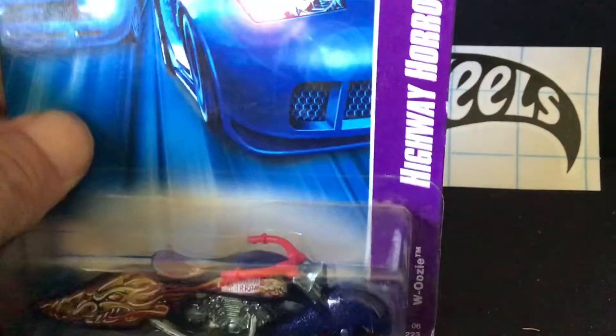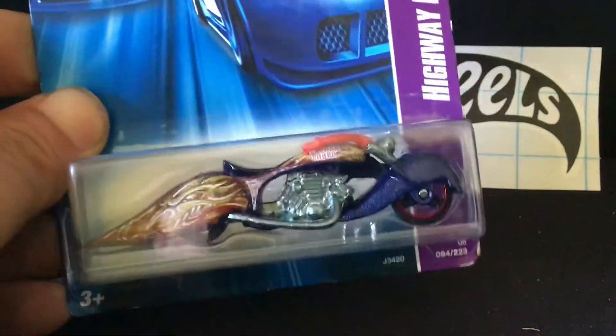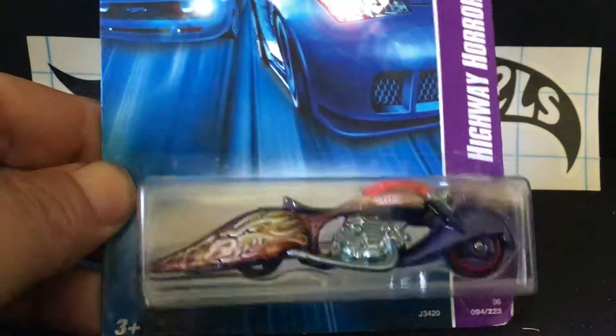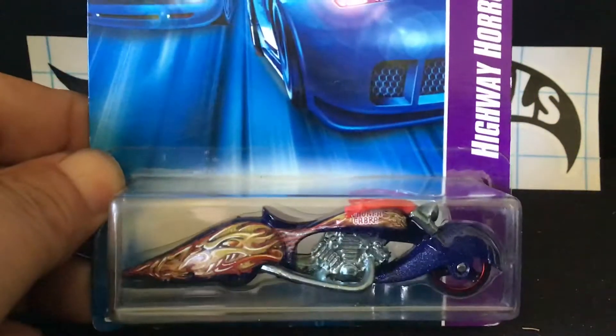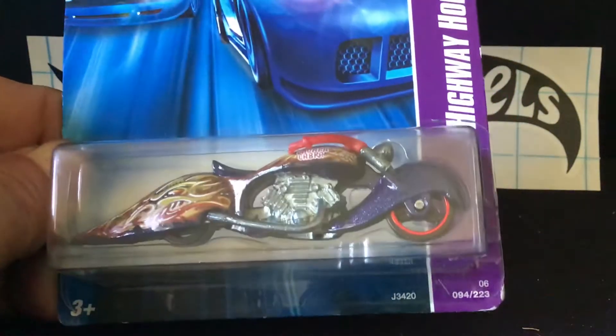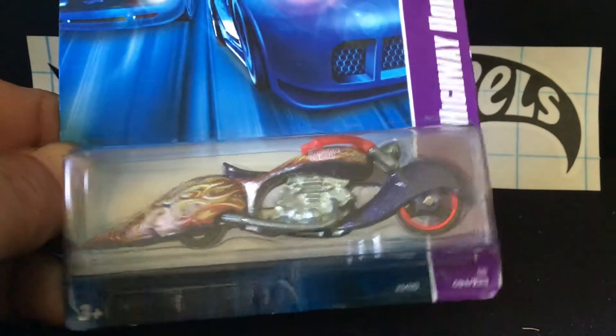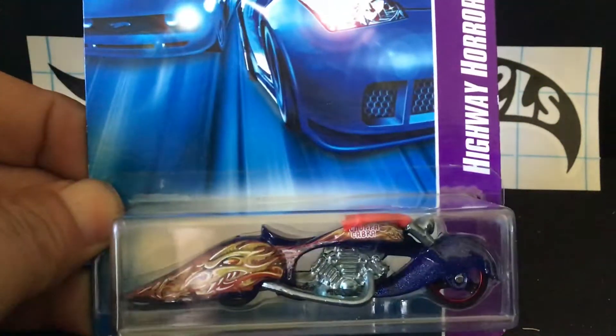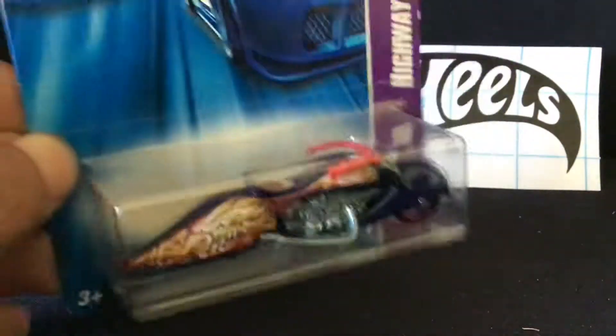Many of you guys got turned on to the motorcycle collecting, huh? I talked to Manny about that — you can't really customize them, except maybe paint them or pinstripe them. It's not like you can change the wheels or anything like that, but that's okay. I like them just displayed — they look pretty cool. This one's got a nice little paint job on it and I'll crack that one open.